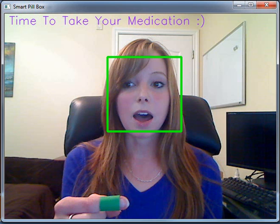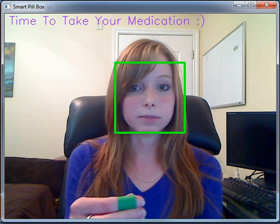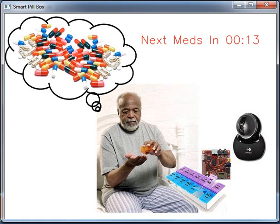When I'm ready to take my medicine, I will simply lift it with my hand up to my mouth, and it should recognize that as taking my meds. All right, that was a success. The time set here is 15 seconds, and in that time, I am not allowed to take another set of medicine, which will prevent overdoses.